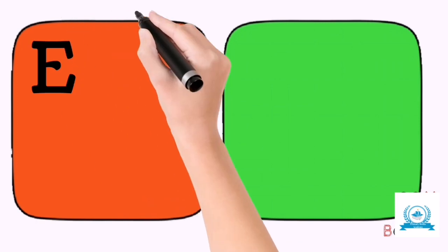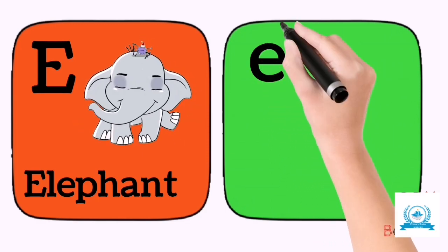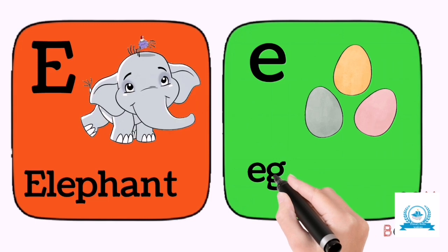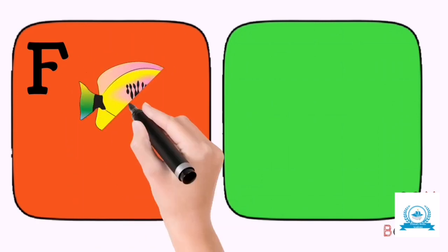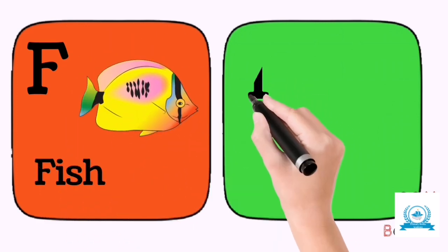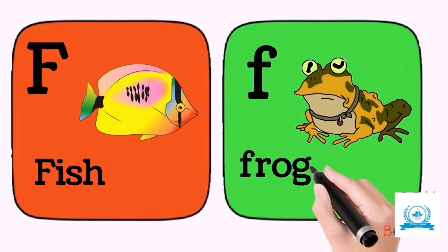E. E for elephant. E for eggs. F for fish. F for frog.